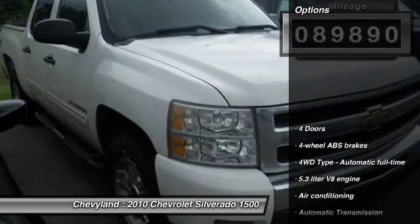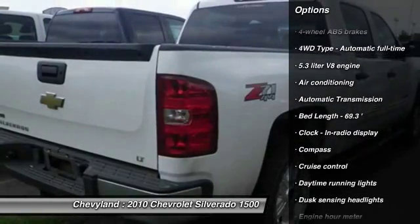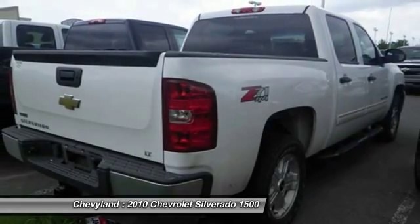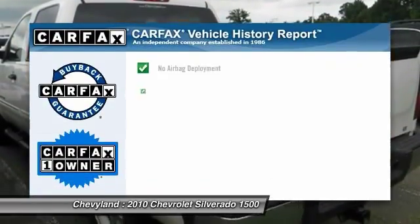Here are some of this vehicle's great options: traction control, power steering, automatic transmission, front air conditioning, cruise control, compass, passenger airbag, remote power door locks, power windows, and daytime running lights.